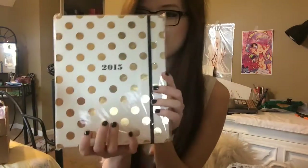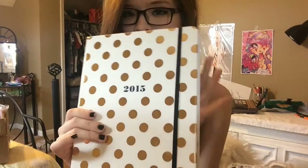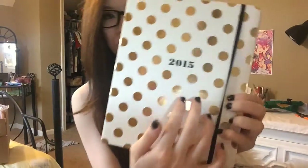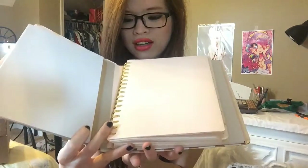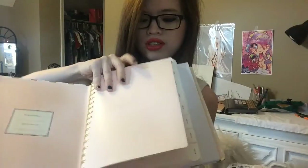Inside the packaging, this is what the planner looks like. I'm removing the plastic wrapping. I'm so excited! So this is what it looks like — I got the large. I thought it was white, but it's actually cream with gold foiling. It has an elastic band and it says 2015. Inside, oh my gosh, it's pink! I didn't know that. I'm a pink lover. It has cardboard on both sides, I think, just to protect the product.